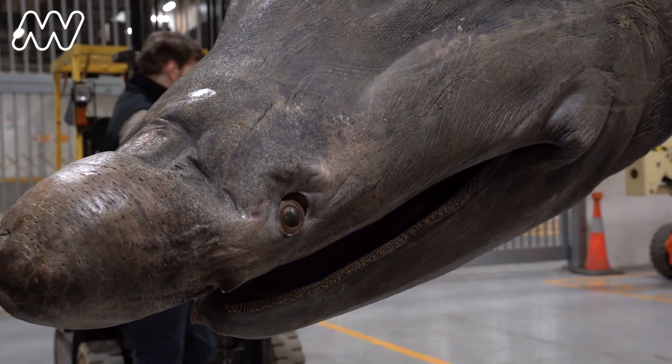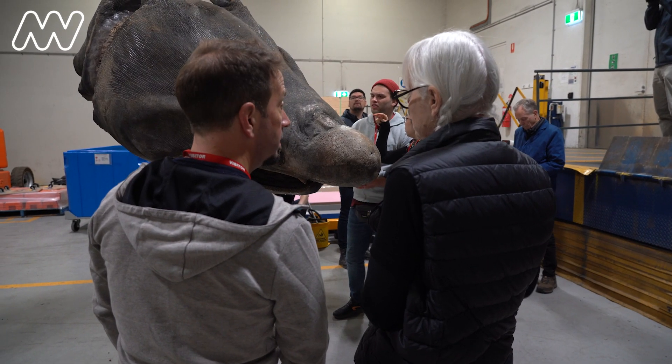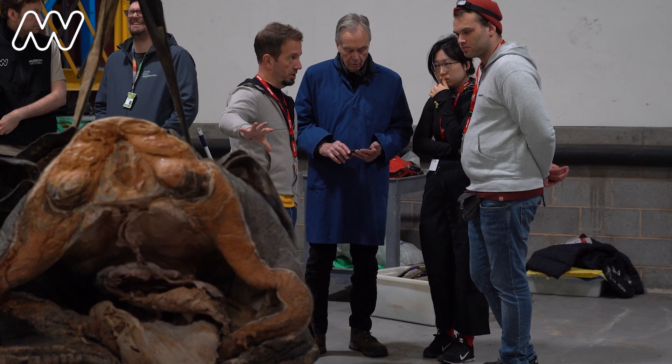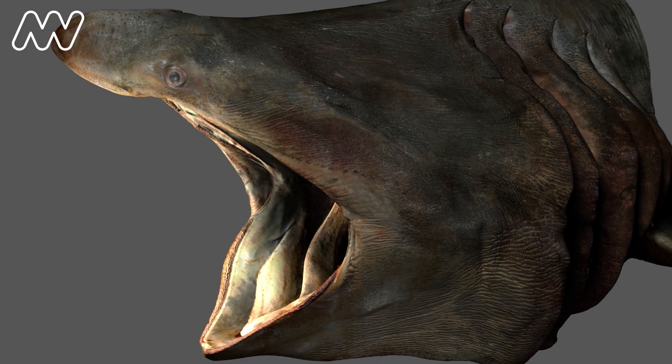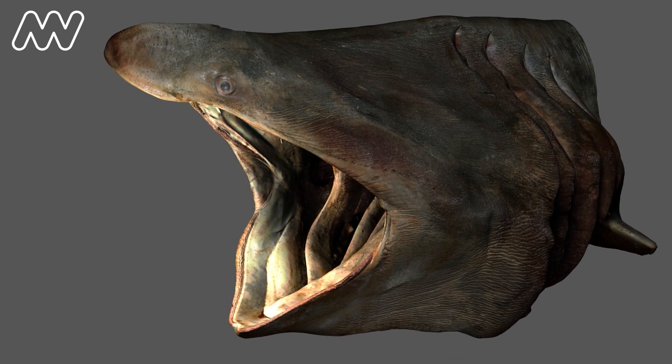I'm a professor at City University of Hong Kong. We travelled all the way to Melbourne to look at this big shark. It's a unique specimen — the only one in the world, as far as we know, that's been laser scanned, and the only time anyone has been able to capture the anatomy in 3D of a shark like this.